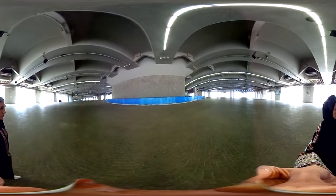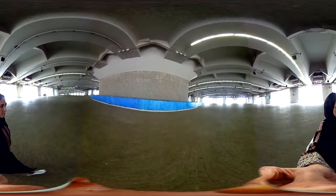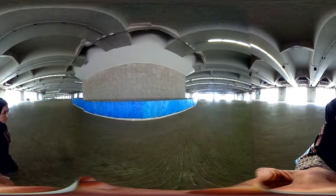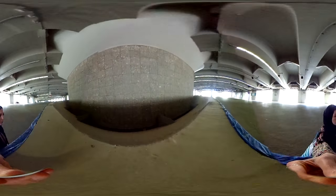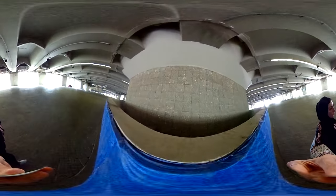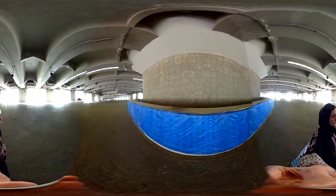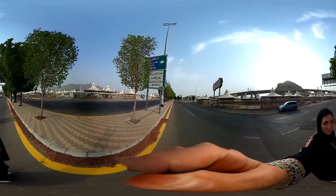This is where pilgrims stay for three or four days. They come here to reject Satan. They throw pebbles at this pillar, which is supposed to symbolize the devil. There are two other pillars to stone here. It's never been as empty as this. The stones that you throw have to come from here — Muzdalifah — a vast empty area that turns into an outdoor camp for millions during Hajj.